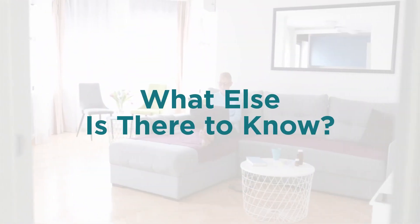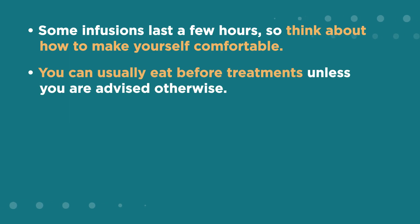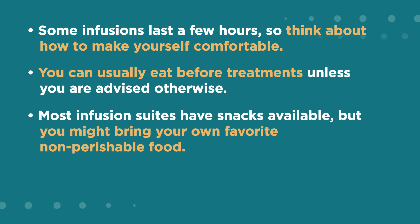Some infusions last a few hours, so think about how to make yourself comfortable. You can usually eat before treatments unless you are advised otherwise. Most infusion suites have snacks available, but you might bring your own favorite non-perishable food.